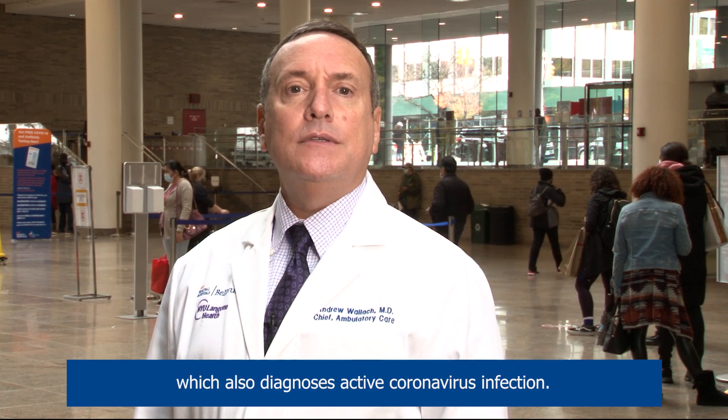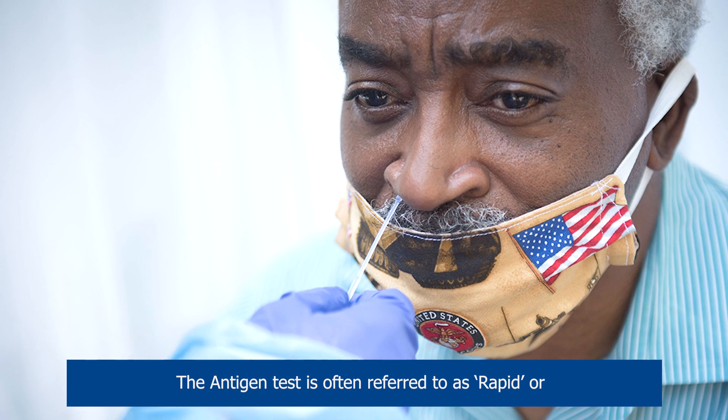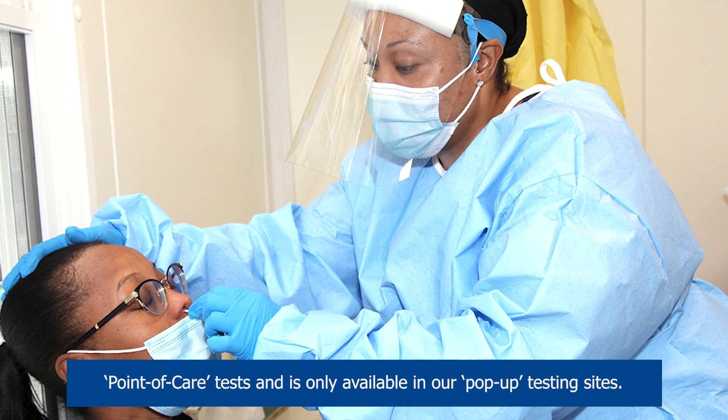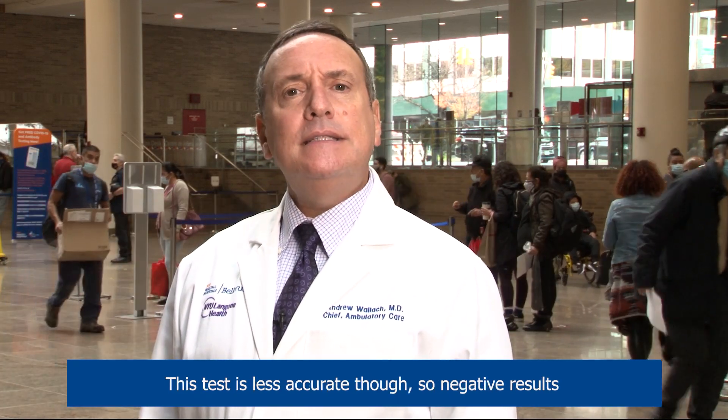The second COVID-19 test is the antigen test, which also diagnoses active coronavirus infection. The antigen test is often referred to as a rapid or point-of-care test and is only available in our pop-up testing sites. Results are usually ready in less than 15 minutes. This test is less accurate, though, so negative results may need to be confirmed with a molecular test.